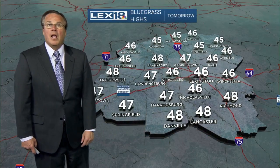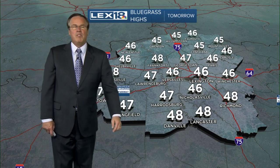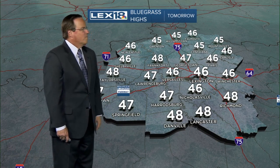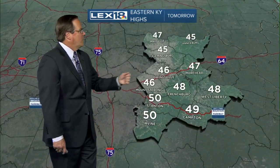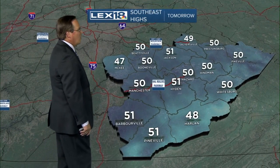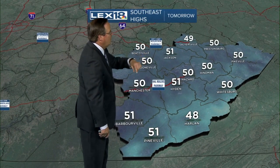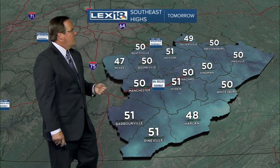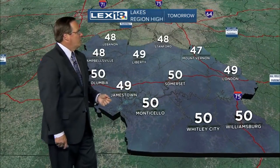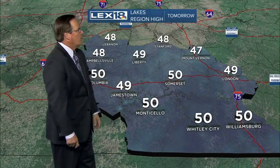Tomorrow we actually go above normal. 47 in Harrodsburg, 47 Lawrenceburg, 46 in Winchester. Looking to the east: 46 in Mount Sterling, 48 in Frenchburg. Continue down 460 toward West Liberty, it's 48 tomorrow afternoon. Head down to the southeast: 51 in Jackson, 47 out of McKee. Salyersville looks at a 49 degree high, and around the lakes — 50-ish — Somerset, Monticello, Whitley, Williamsburg.